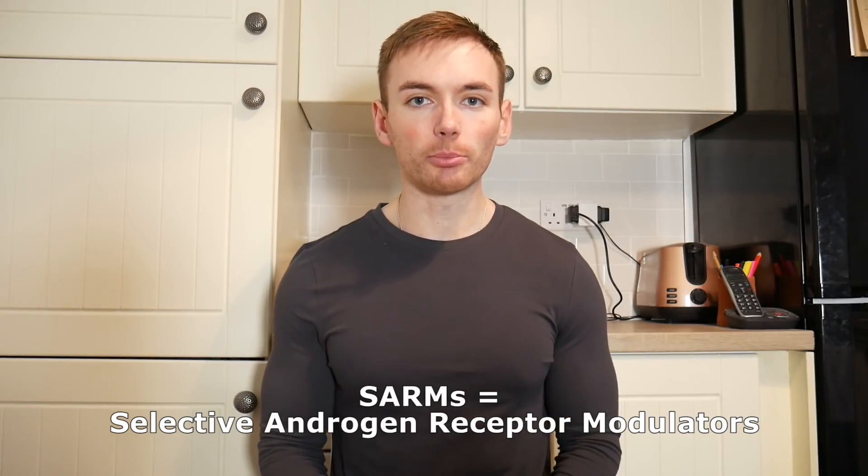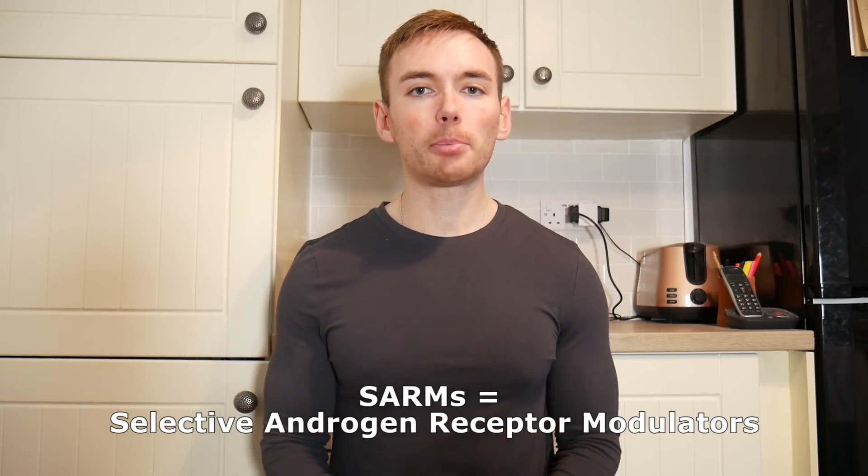Selective androgen receptor modulators, otherwise known as SARMs. These are typically used by people who are looking for a little bit of chemical assistance but may not necessarily want to use fully fledged anabolic steroids.